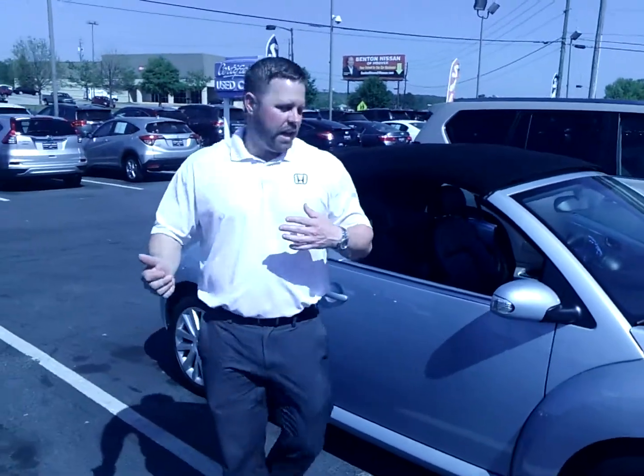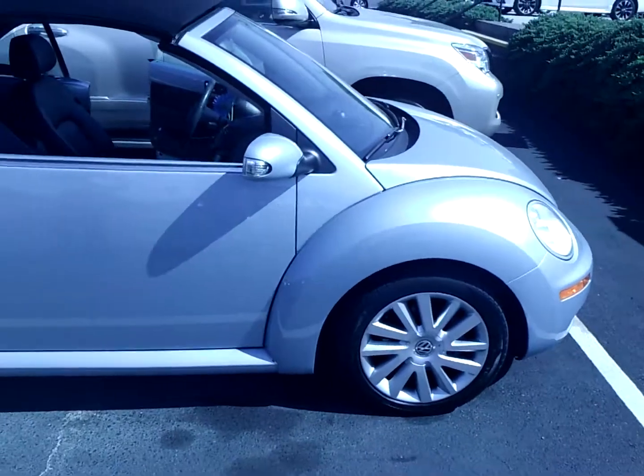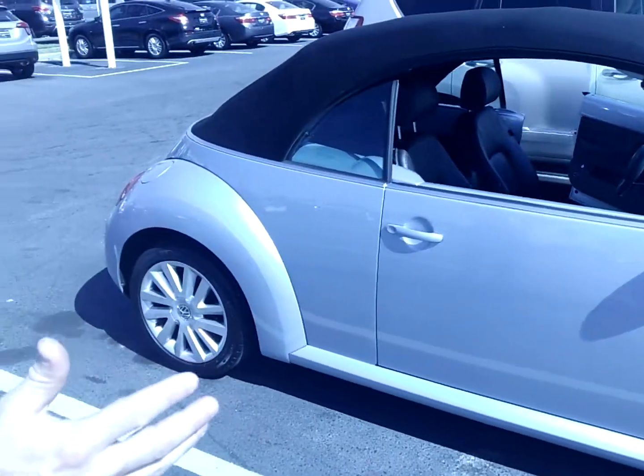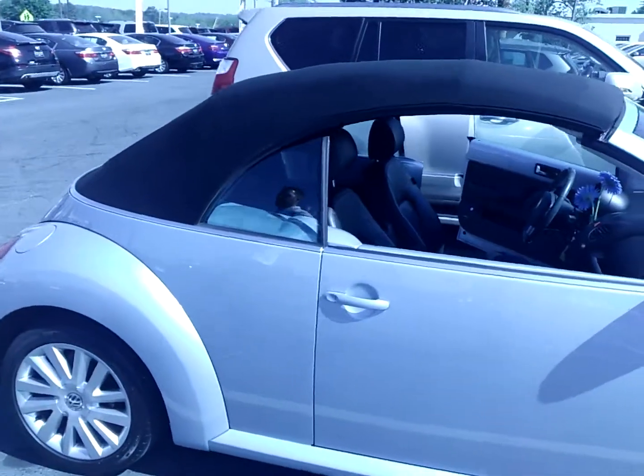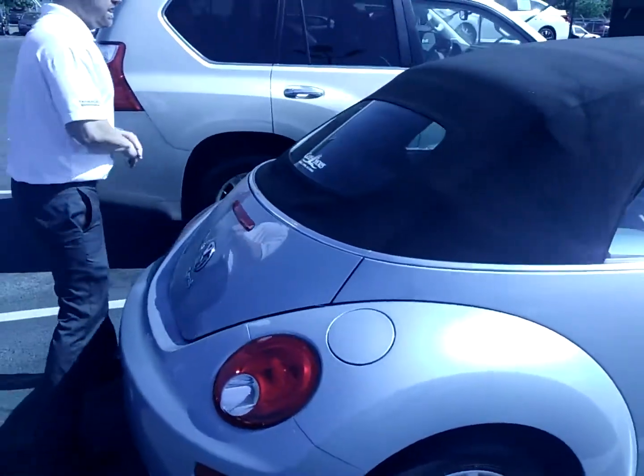I've got Jacob helping me out — he's going to kind of follow me around. Starting on the side, you can see it's got great Michelin tires on it. Cosmetically the outside looks fantastic. The convertible top is flawless condition.